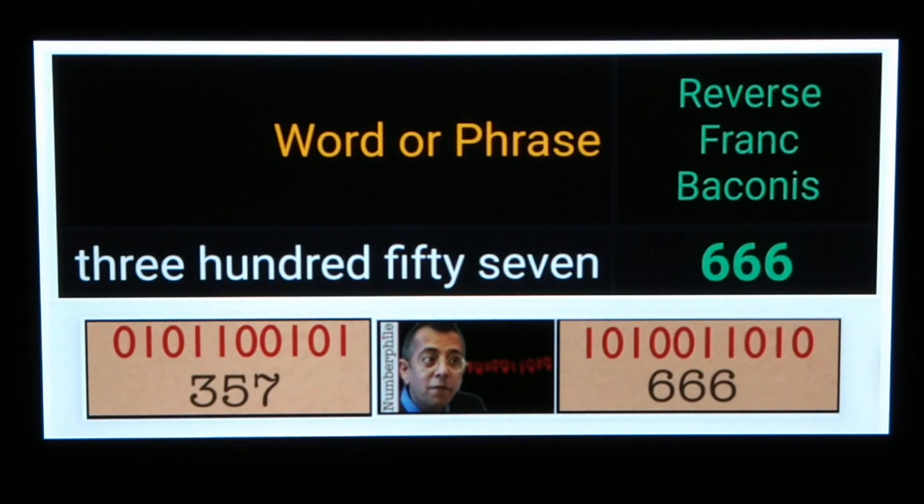The numbers are binary numbers — they don't explain that in the episode, but Simon Singh breaks it down. The number 0101100101 is a binary number and it represents 357. Then Bender the robot looks in a mirror and sees the reflection of these numbers. The reversed binary number 1010011010 actually represents 666 — it's the binary representation of 666.